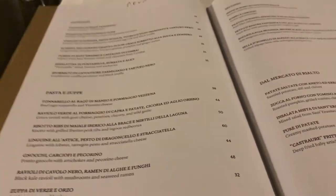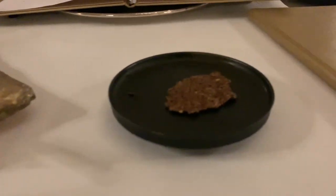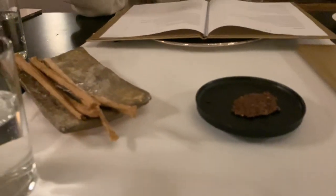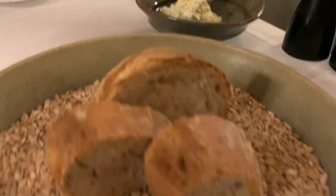This is the menu — look, we got some bread sticks. What are you gonna get? Got some bread and some butter. There's butter on here.